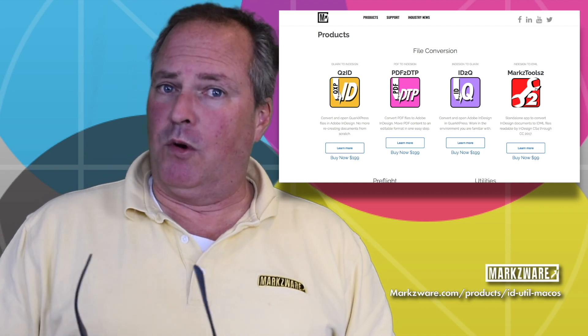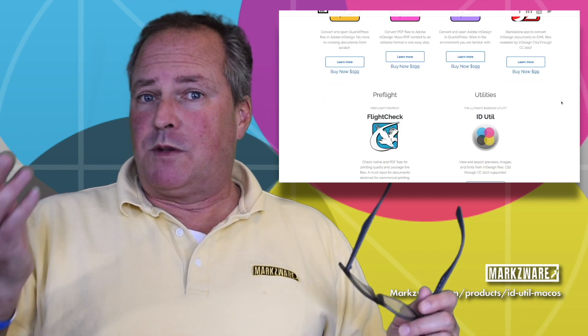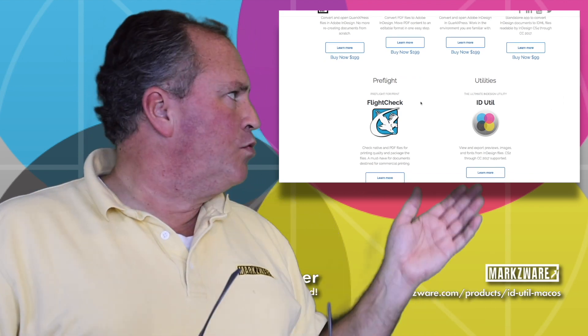When you're over on Markzware, check out our other products for CC 2019 and lower, and many other of the Creative Suite products, as well as Quark Express PDF — you name it. We have a lot of great tools and services.